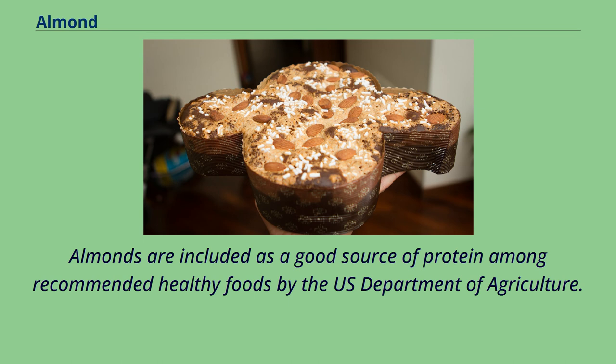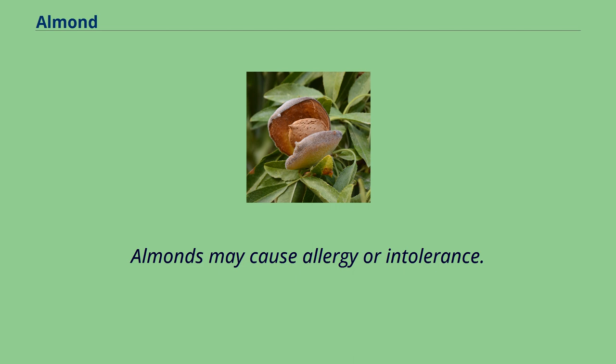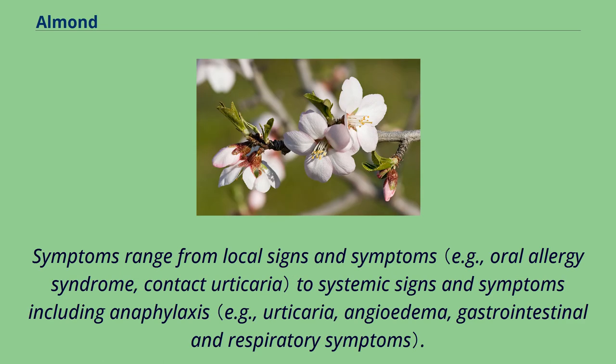Almonds are included as a good source of protein among recommended healthy foods by the U.S. Department of Agriculture. A 2016 review of clinical research indicated that regular consumption of almonds may reduce the risk of heart disease by lowering blood levels of LDL cholesterol. Almonds may cause allergy or intolerance; cross-reactivity is common with peach allergens and tree-nut allergens. Symptoms range from local signs and symptoms to systemic signs and symptoms including anaphylaxis.